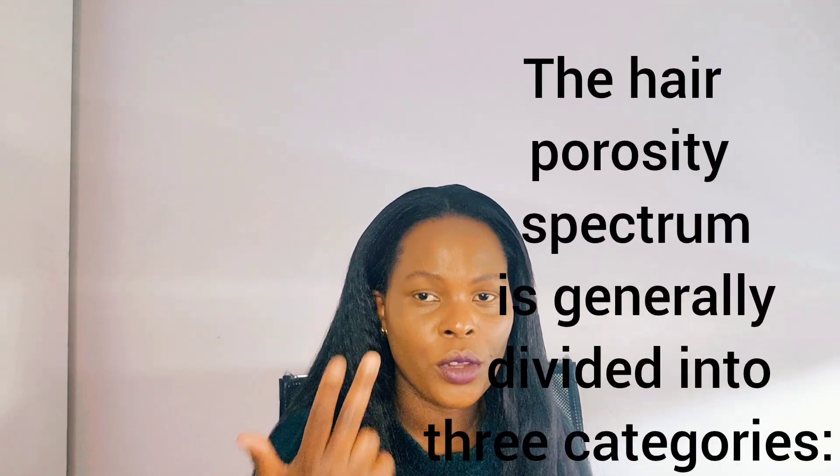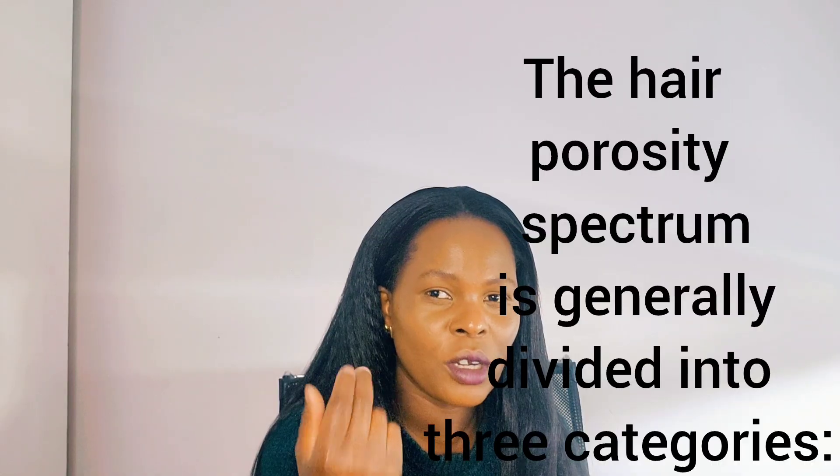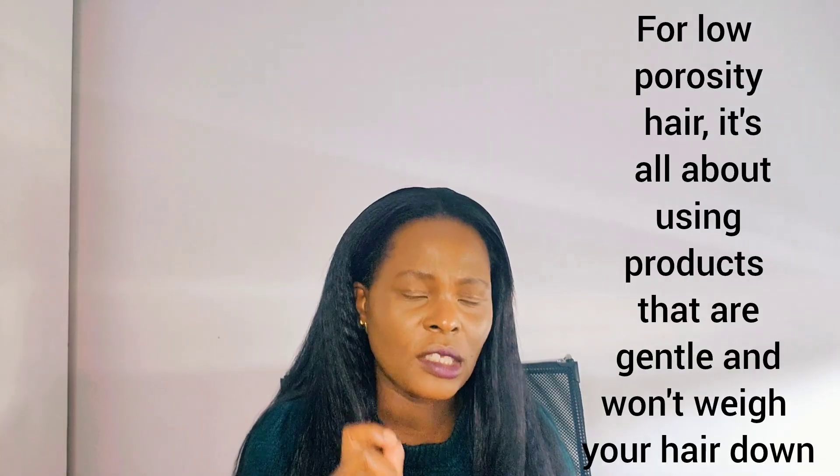Hair porosity is divided into three types: low porosity, high porosity, and medium porosity. Low porosity has a problem absorbing products — it doesn't let the product penetrate the hair shaft. Since low porosity hair already has trouble absorbing moisture, it is very wrong to apply products that are really heavy on your hair because it won't absorb them.